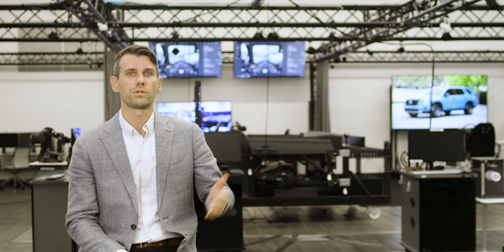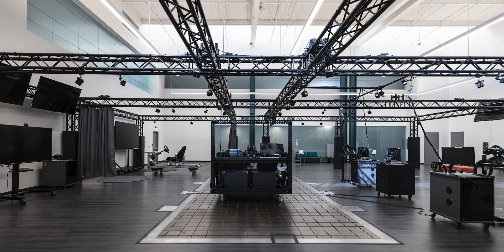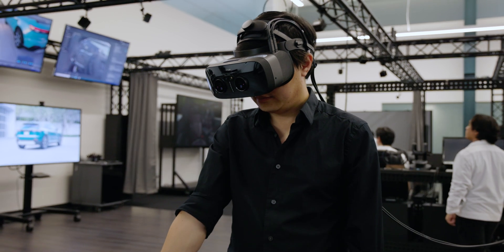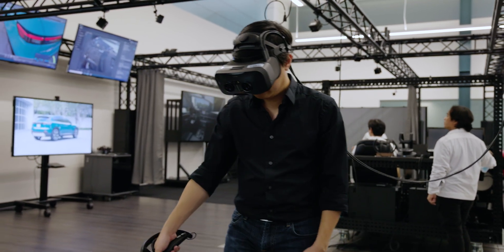We now have a dedicated 2,500 square foot VR arena with a large modeling and visualization team that has seen tremendous growth in its capabilities, artistry, and skills.